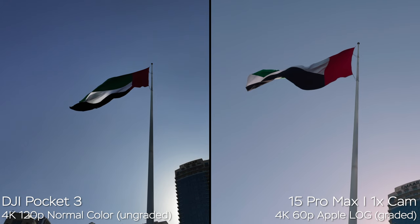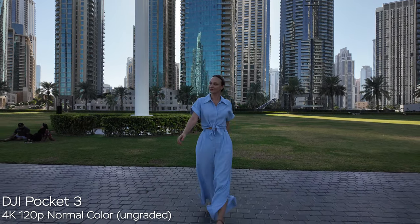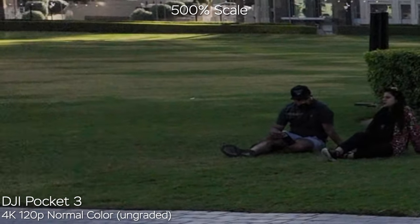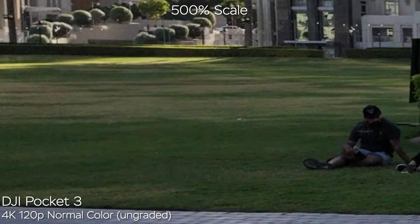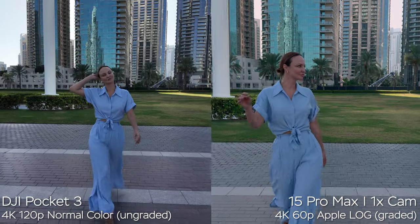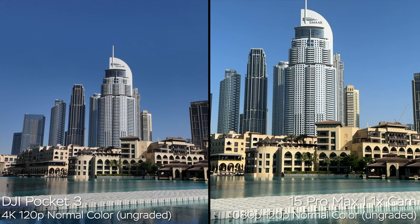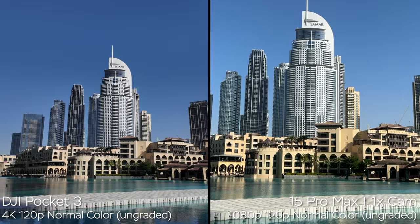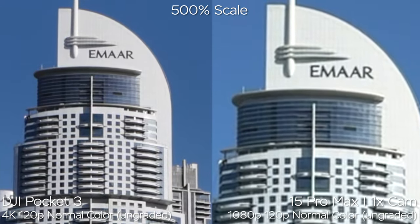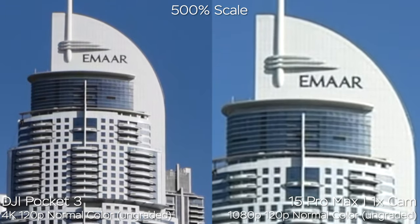Now let's talk about 4K 120fps on the DJI Pocket 3. It does have this mode, but it doesn't support D-Log M, so it's stuck to normal color. This video is pre-slowed down four times from 4K120 to 30fps. It looks nice from a distance, but zooming in on the grass, it's super noisy — you need to use this mode in very bright lighting conditions. Meanwhile, 1080p 120p slow motion on the iPhone 15 Pro Max is garbage footage, so don't shoot in slow-mo mode on the iPhone. Just film in Apple Log at 60fps — it'll be a lot better. The DJI 4K120 actually has the same image quality as 4K30 and 4K60 in good lighting conditions in terms of sharpness and detail.